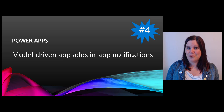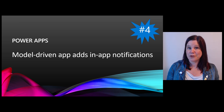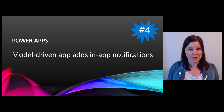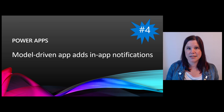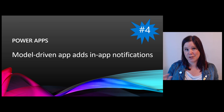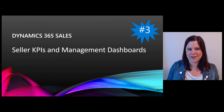Number four: Power Apps model-driven apps. Remember, anything you see from model-driven apps also applies to Dynamics 365. Pretty much the whole Power Apps section of the release notes is model-driven apps this time around. A highlight is in-app notifications — a little toast pop-up that says an account has been changed or similar. This means you don't have to create workflows and tasks just to be notified about changes.